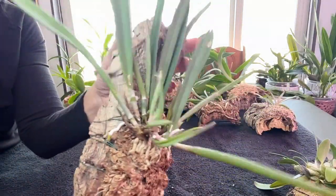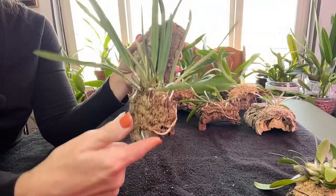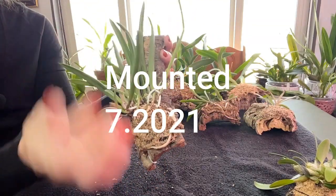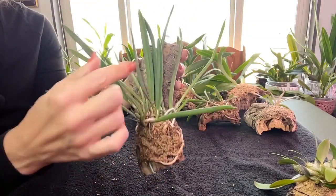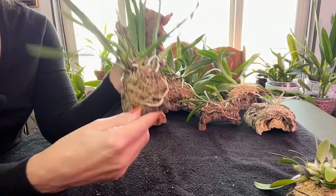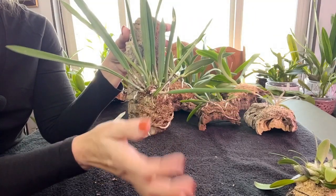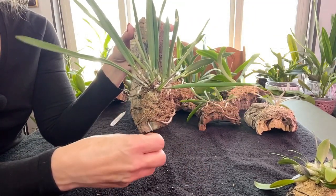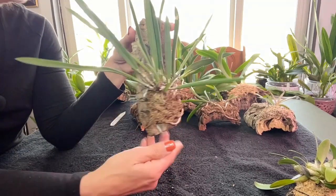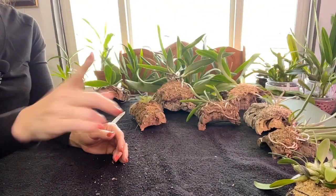Look at the growth on this mounted one — she's just got all kinds of new growths coming up! She's been on this mount at least nine months to a year and has shot up about five matured growths. None of them have bloomed yet, but I'm now in the mindset that the bloom will come once the plant is healthy and strong enough to put energy into a spike.